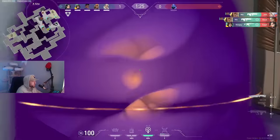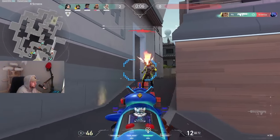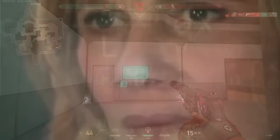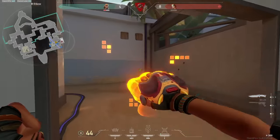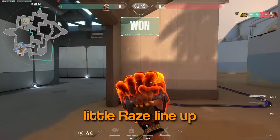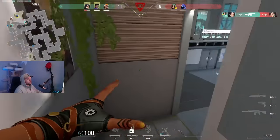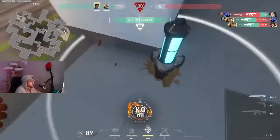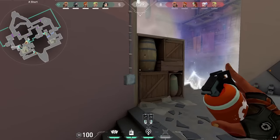One enemy remaining. Nice. Satchel out, satchel out — one enemy remaining. Heaven, heaven. Nice. Oh my god, get the orb!